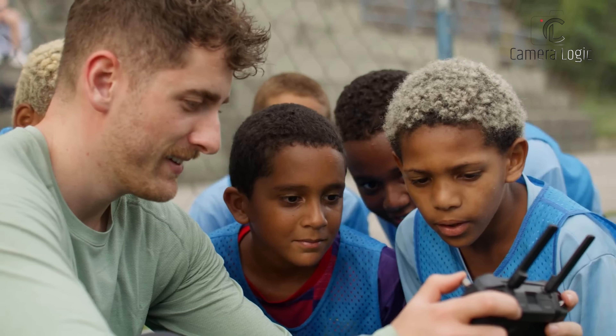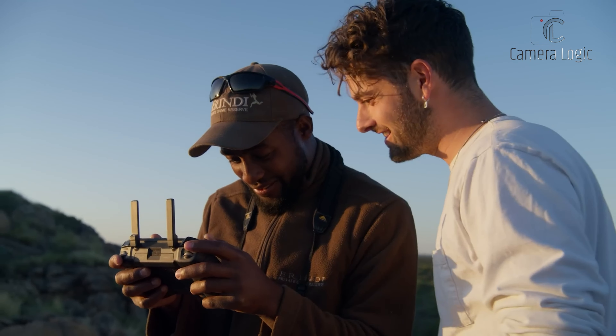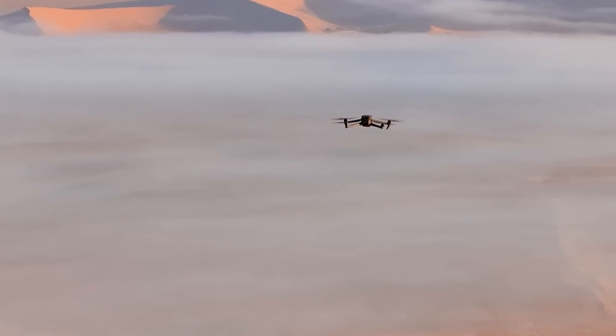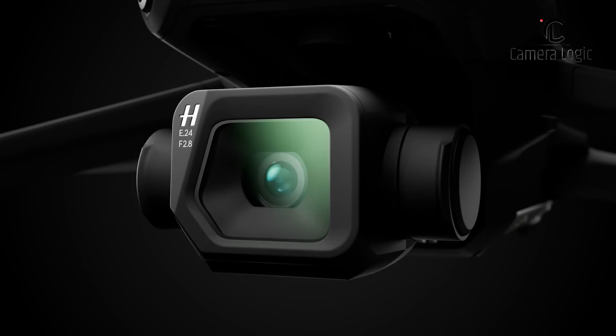Expectations are high for this drone, which is speculated to feature significant upgrades in camera capabilities, battery life, transmission range, and overall performance, setting a new standard in aerial imaging technology.